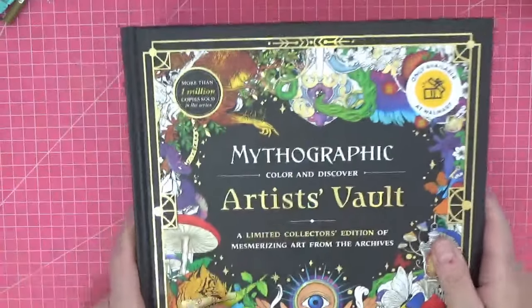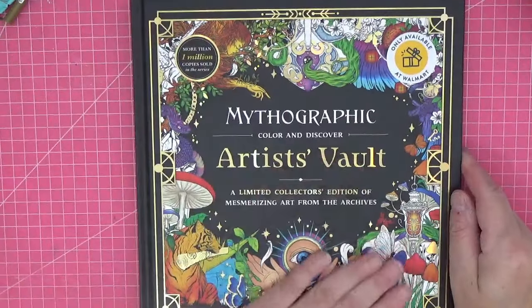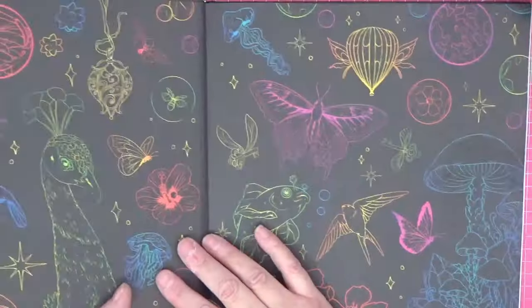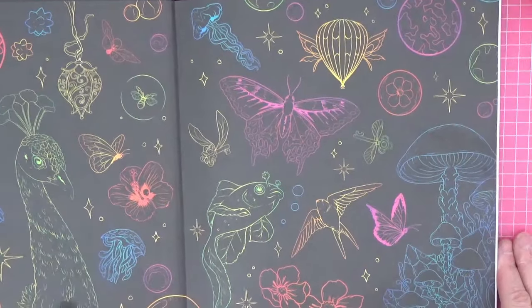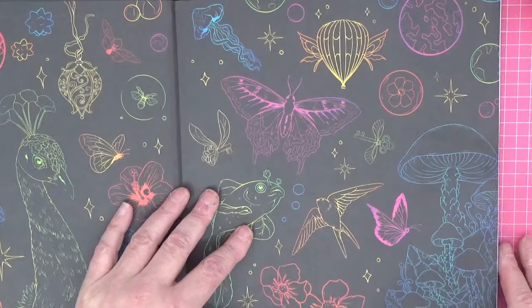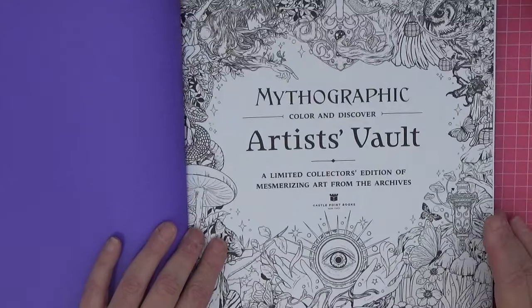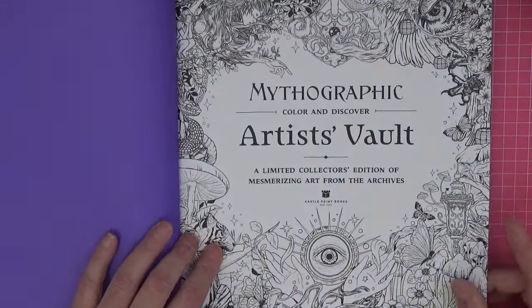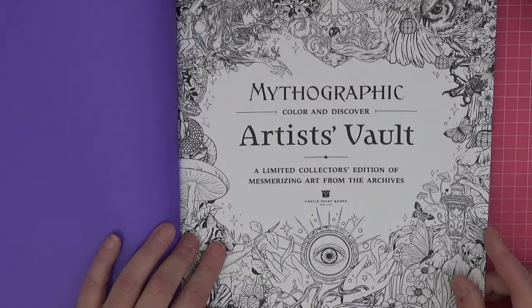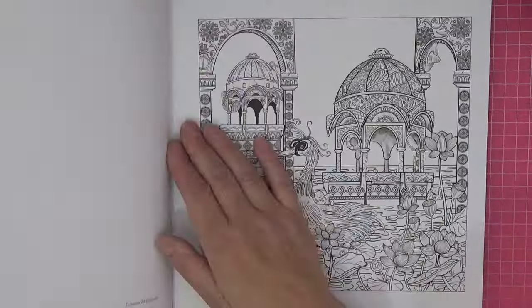She sent me this all the way from the US and asked if I'd like a copy — I couldn't believe my luck. Look at the inside cover! We'll do a flip-through. I've got a few Mythographics but not too many, so I wouldn't be able to tell you which book illustrations are originally from or if they're new. It does tell you the artist but not which book it came from.